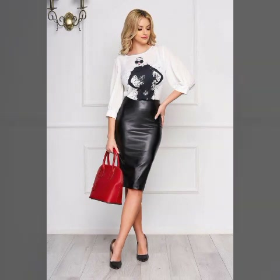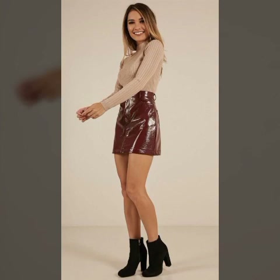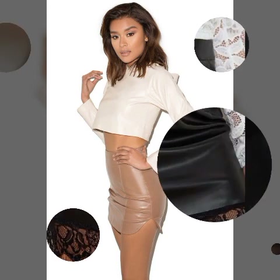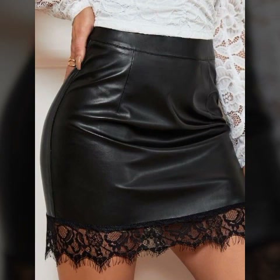My dear friends, I am here again with a very beautiful video. As you can see, in today's video, I am going to share with you a very beautiful, trendy, gorgeous, amazing, outstanding collection.